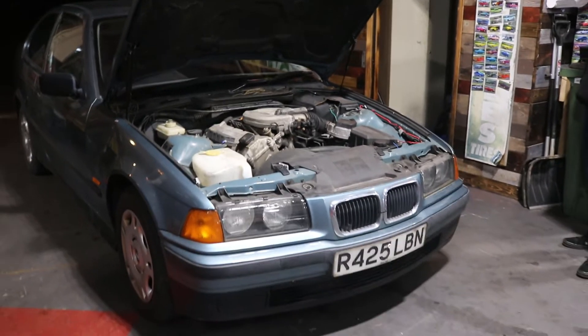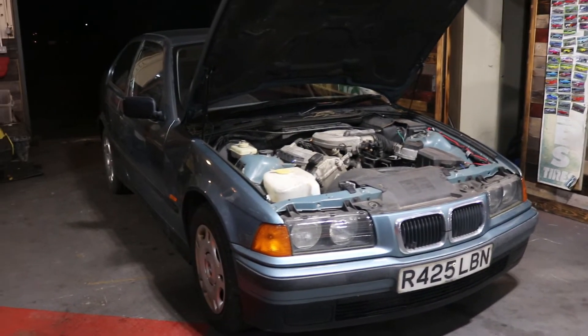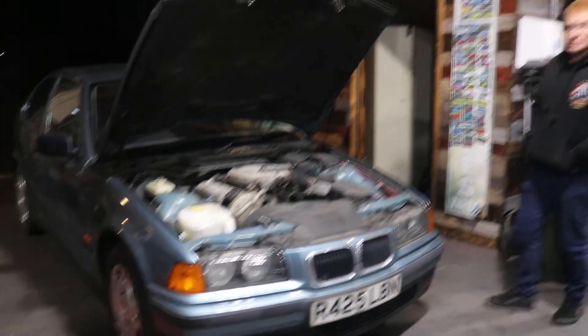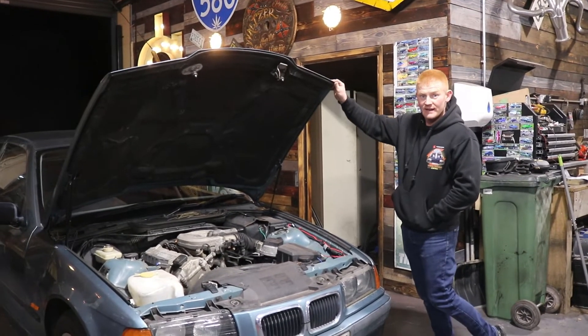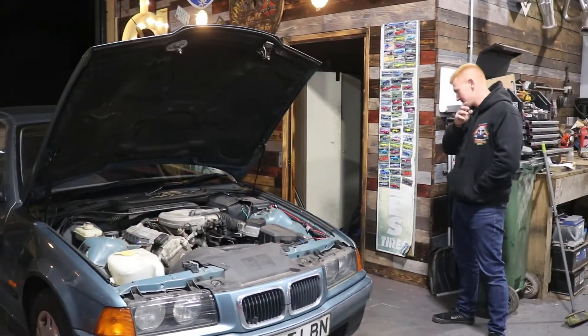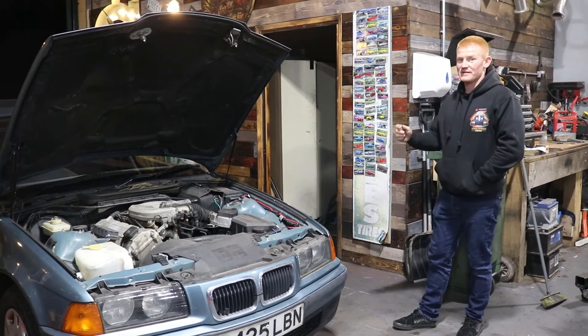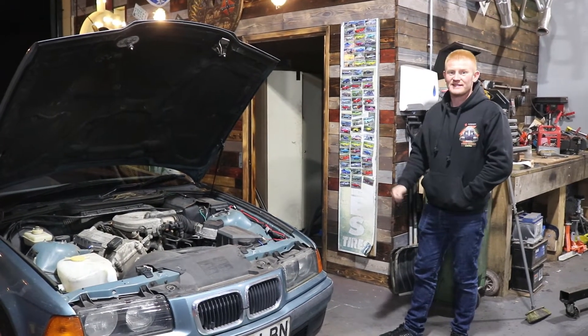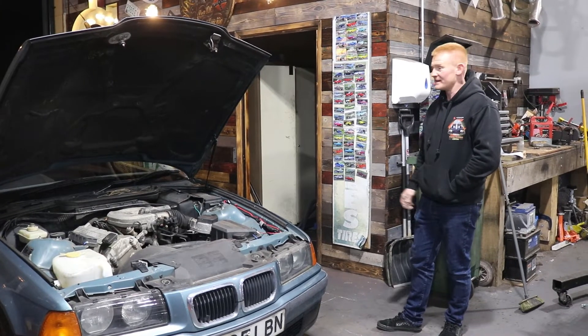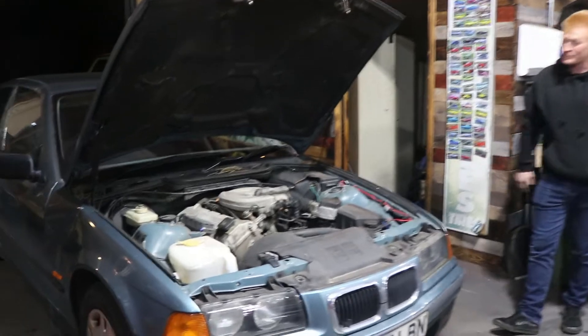We've looked at the service history and think it's been well maintained. It's done 82,000 miles, so it's not killed by miles. It hasn't been messed with — normally when they have been, they've had wheels put on, cut springs, all that sort of stuff. They've been given a hard life and drive like rubbish. This drives like it's just come out of the showroom. Honestly, it drives so straight.